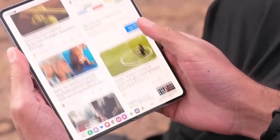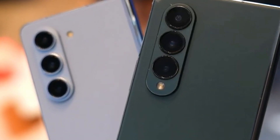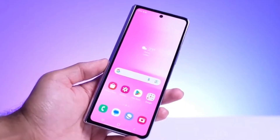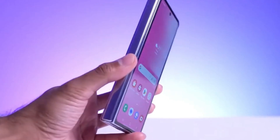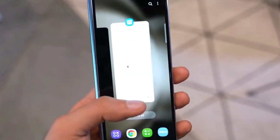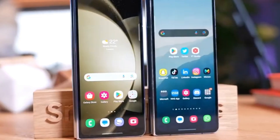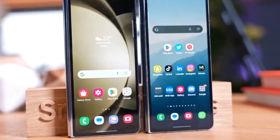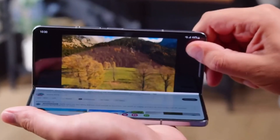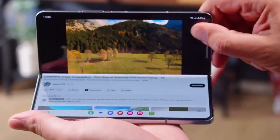Speaking of design, there seems to be a theme here. MyToyGoogle also shared prototype photos from Sonny Dixon, giving us a glimpse of both the inner and outer screens. The crease is still noticeable. However, it's important to remember these are prototypes, and the final version might have a less prominent crease. Samsung might be using older displays just to demonstrate the overall size and shape, so here's hoping the final product offers a smoother, more seamless viewing experience when unfolded.